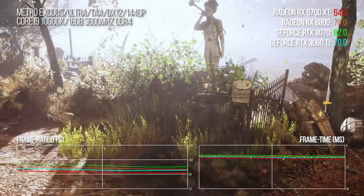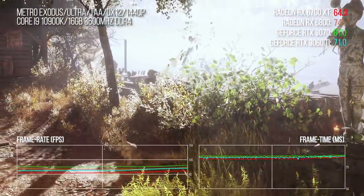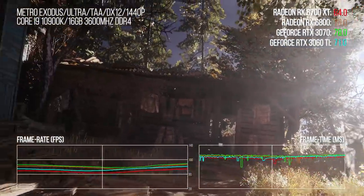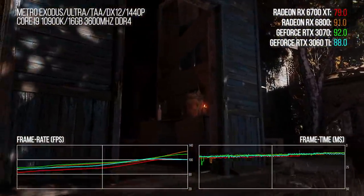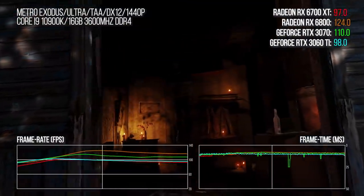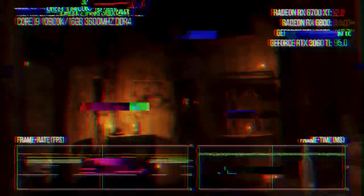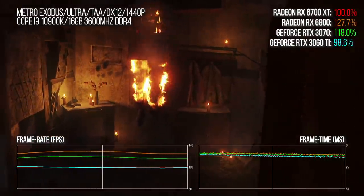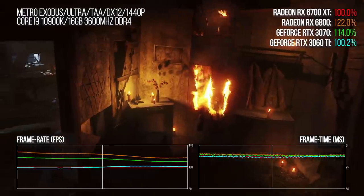A look at Metro Exodus next. Performance on AMD hardware is variable, but overall across the length of the sequence, the 6700 XT delivers the same average result as the 3060 Ti, while the 3070 is 13 points ahead. The 6800 on the whole is actually 20 points to the better.